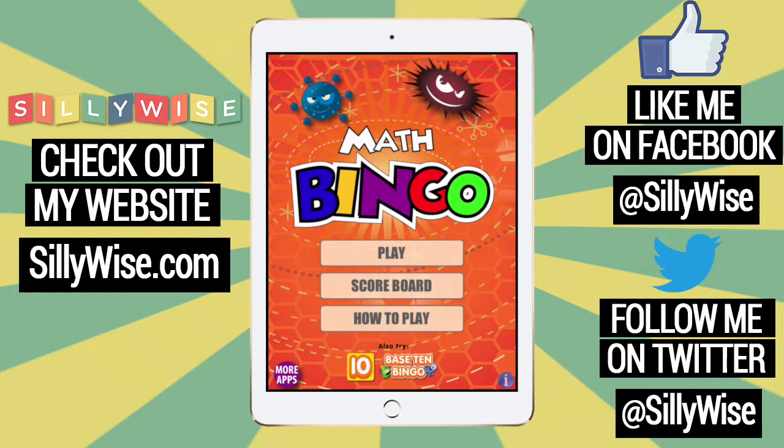This is Eva from SillyWise.com and today we're talking about a math app that I love. It's called Math Bingo and it's made by ABCA. In this app you get to learn math by playing the classic game Bingo.